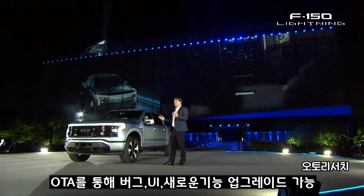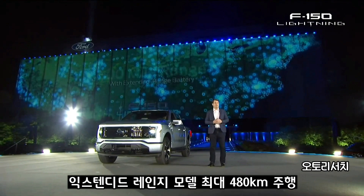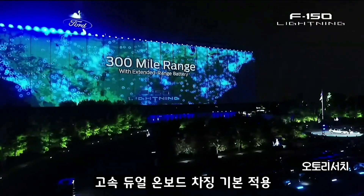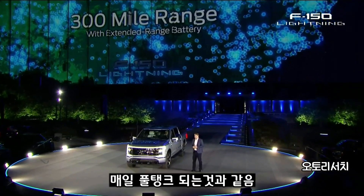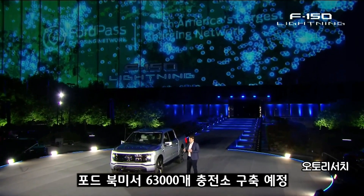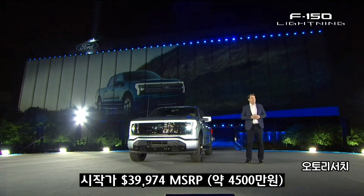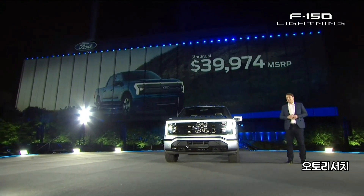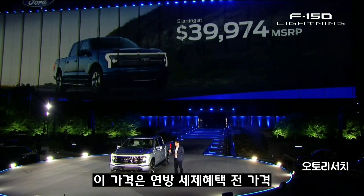They'll fix bugs, continually improve the user experience, and add completely new features and technologies. Range will never be a concern with this truck — you charge it overnight. And with the extended range batteries, we put dual onboard chargers as standard that make charging go really fast. You roll out in the morning with the electric equivalent of a full tank of gas. And if you need to charge on the go, you'll have access to the largest public charging network in North America, thanks to Ford. This F-150 Lightning starts at just under $40,000, and that's before you get your federal or state tax credits.